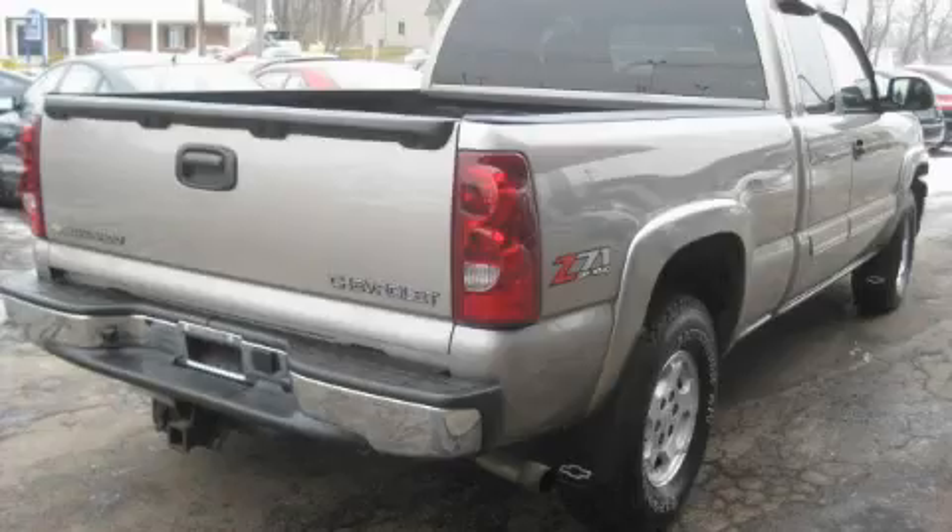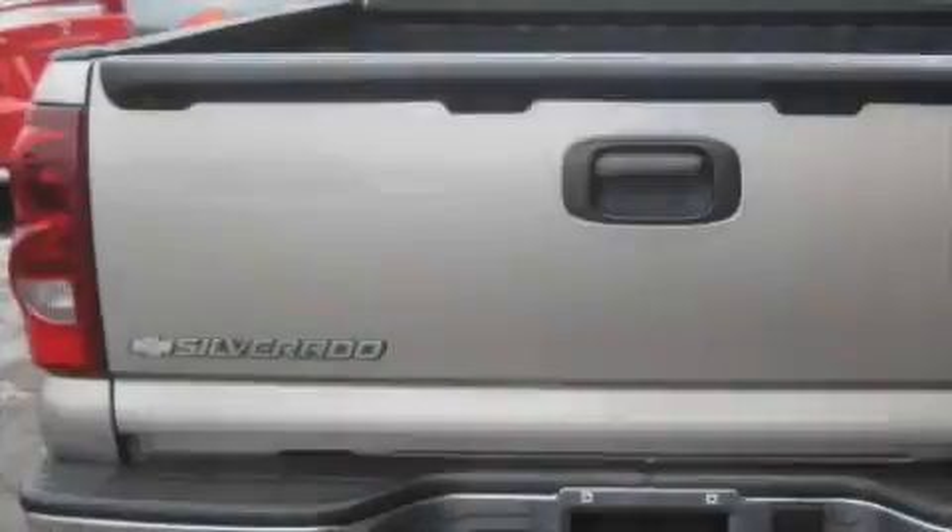This truck's powertrain features a 5.3 liter 8-cylinder engine, an automatic transmission, and 4-wheel drive.